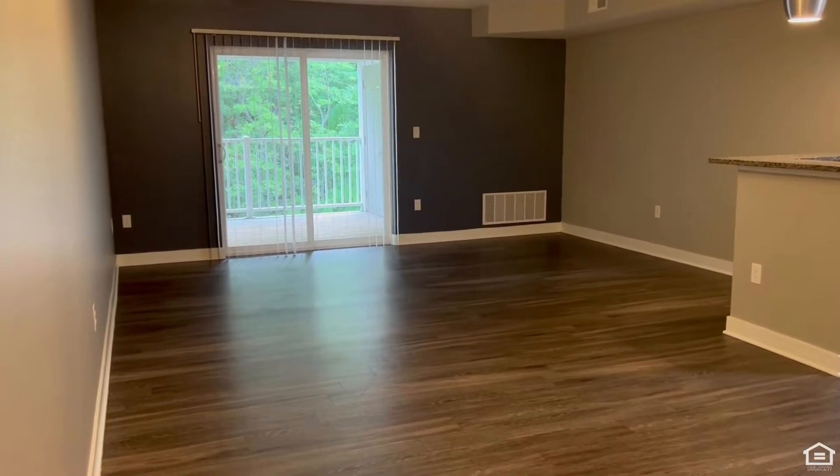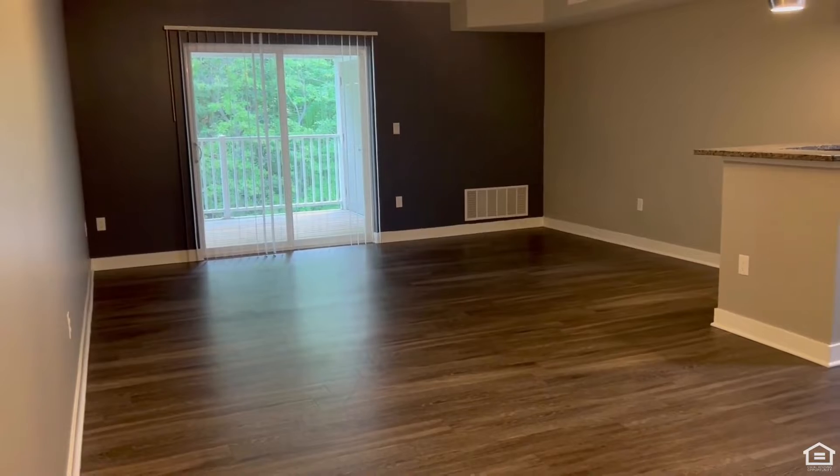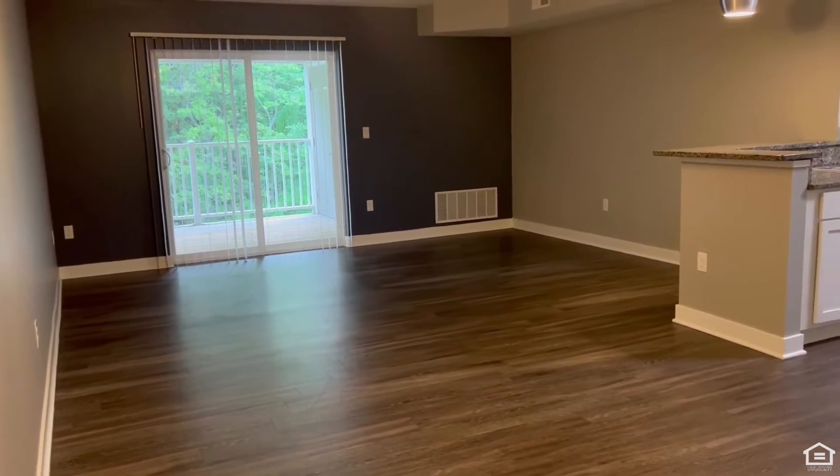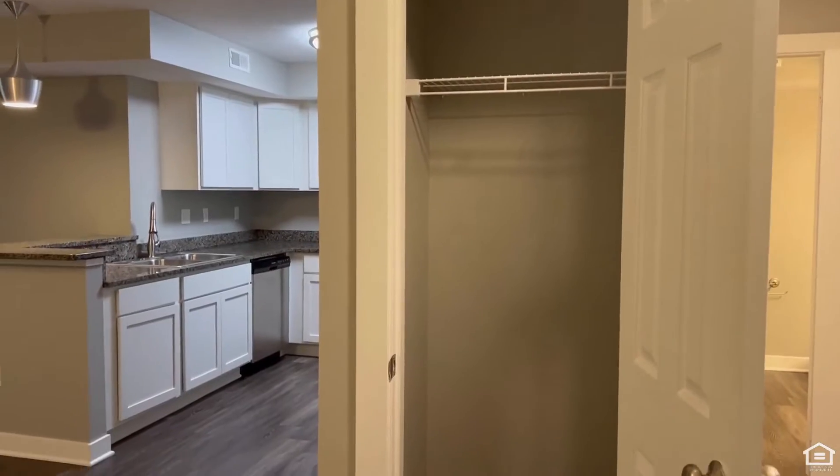When you first step into your new home, it will be so hard to miss the beautiful vinyl plank flooring that is all throughout the main areas of your apartment home. You will also have a coat closet here on your right for extra storage needs.